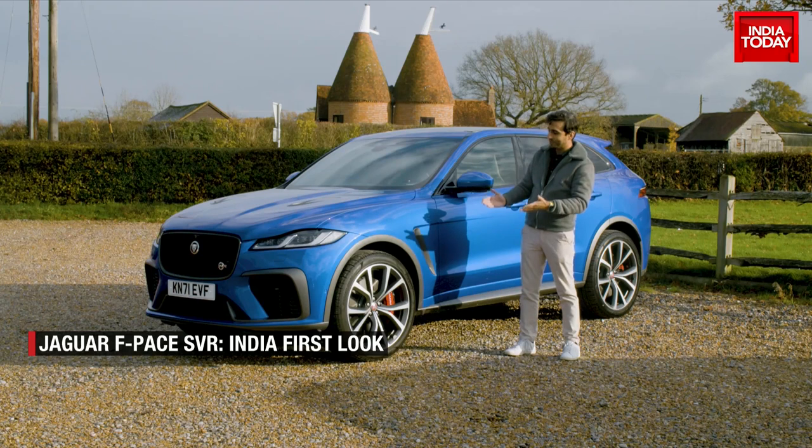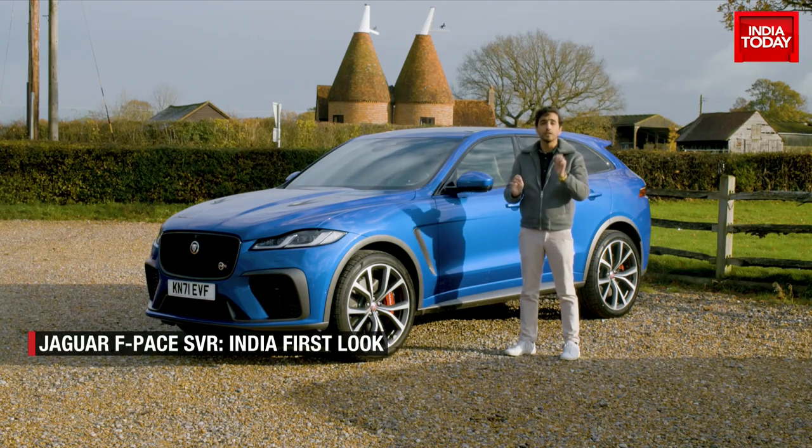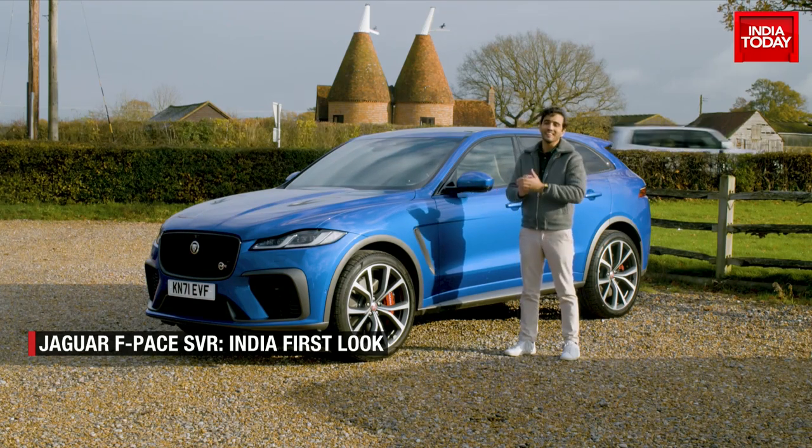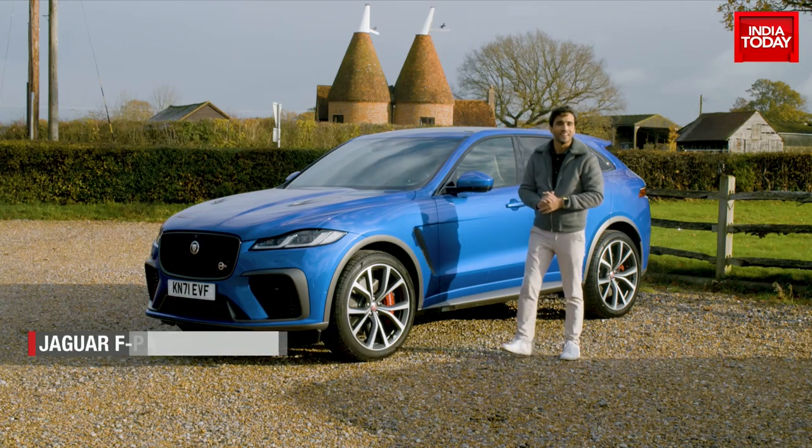Is it the sports exhaust? Is it these massive 22-inch tires? There's so much happening — we're going to tell you what the drive experience is like, and we're going to enjoy a very rare occurrence which happens to be a sunny day here in England. Well, join me on the inside.